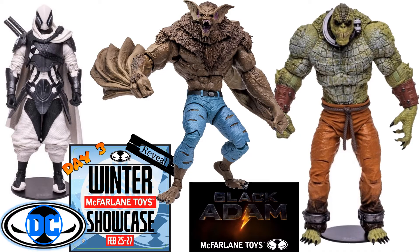Jumping into day three — February 27th, 2022 — and Todd stuck with DC Multiverse again. With as many properties as Todd has, you'd think he would have expanded into other lines, but the whole weekend stayed focused.